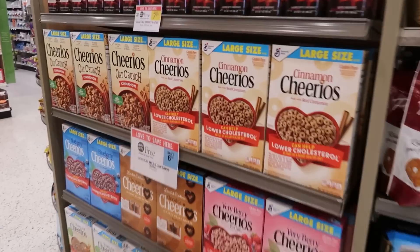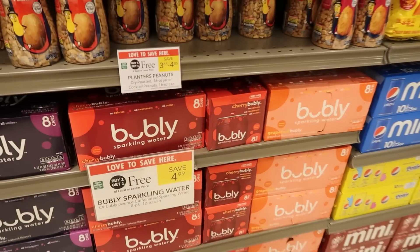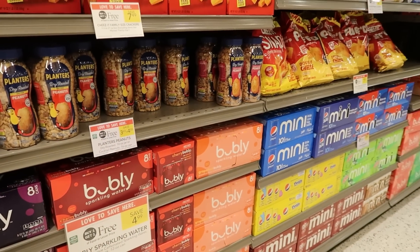They've got the BOGO deals. I haven't been to a Publix in a minute. This is like one of the highlights of Publix in general — they have buy one get one free savings. Everything else is really expensive, but those BOGOs are a good deal.